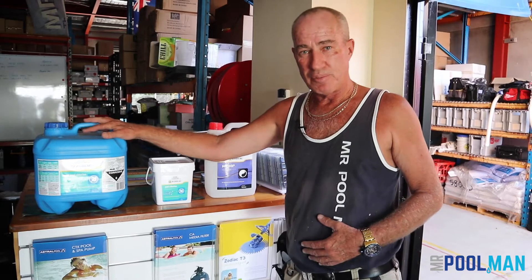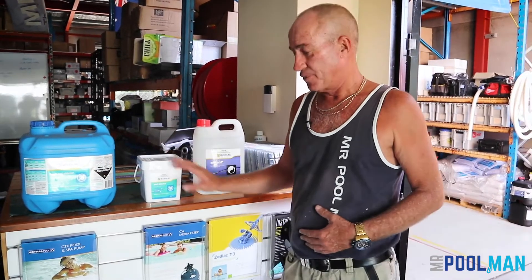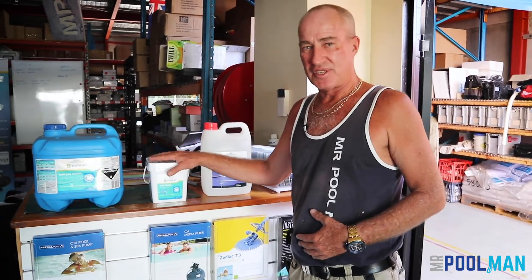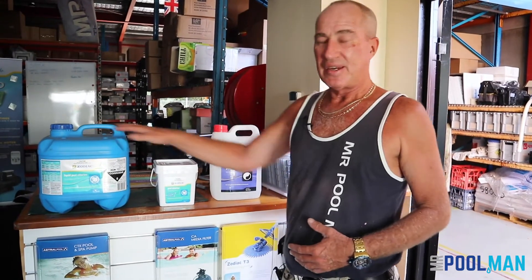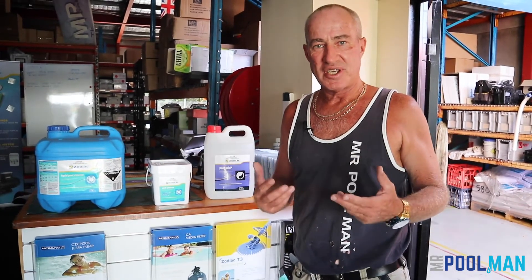Liquid chlorine contains 13% chlorine and the rest is water. Granulated chlorine contains 70% chlorine and the rest is calcium. So bang for your buck, the granulated is far better than the liquid, and these two measured into your pool will start seeing a very big color change.